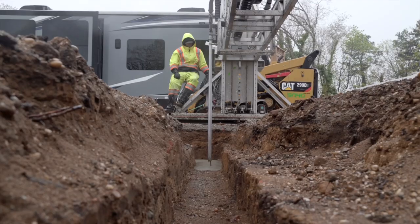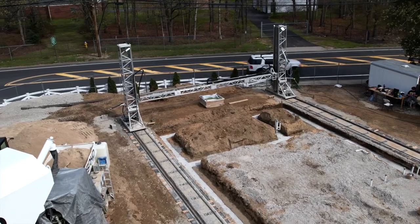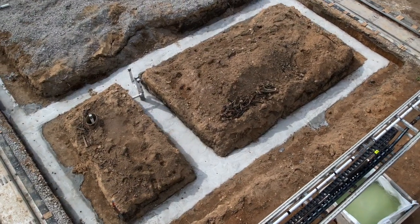The footing of a structure is responsible for distributing weight in order to prevent movement or settling. Depending on the type of soil, the concrete footing will vary in width and depth, given that every type of soil has an allowable load that it can take without settling and causing movement to a structure.